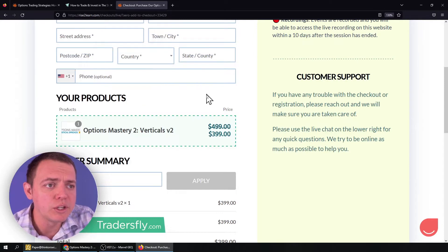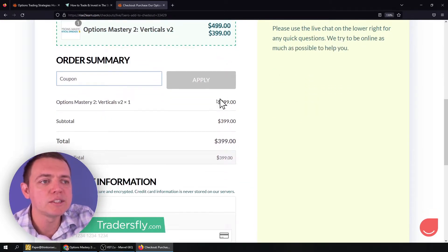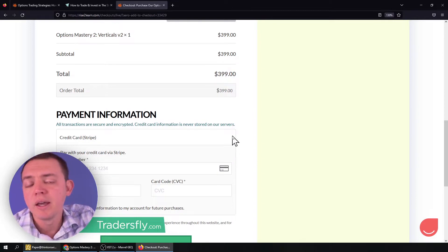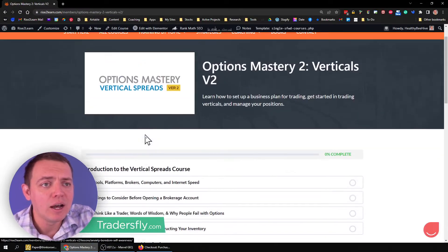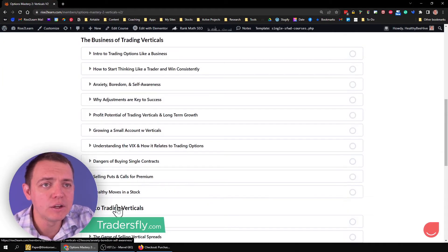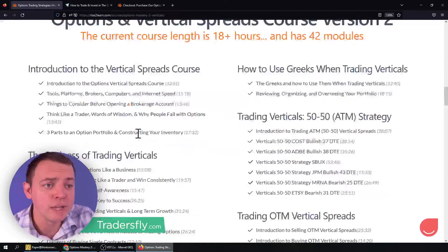When you go through, you can see on the checkout, check your course Options Mastery Verticals version 2.0 and the price there — make sure it all lines up. After you do the payment and checkout, you can get access. This course has a ton of videos and you can actually see a lot of these videos as you scroll down on all our details right here.